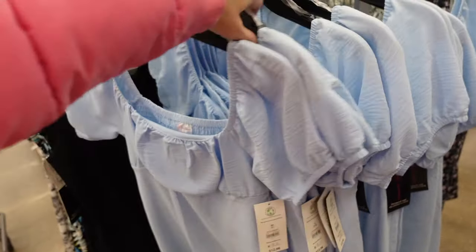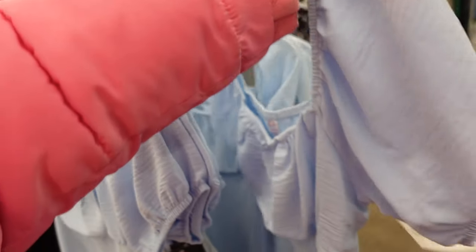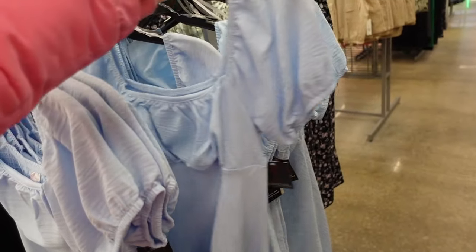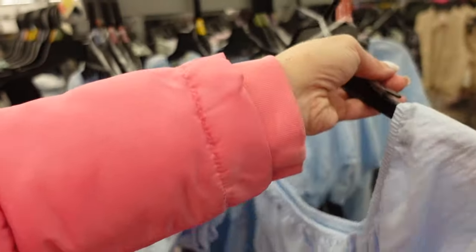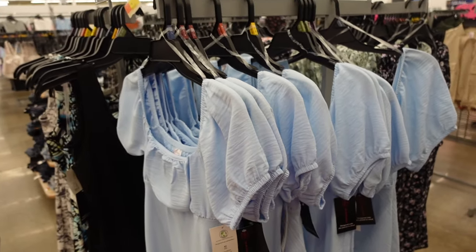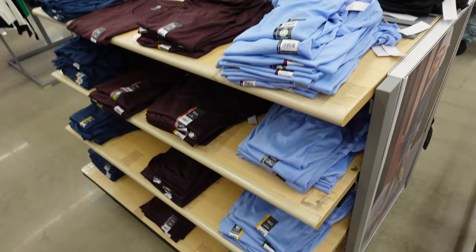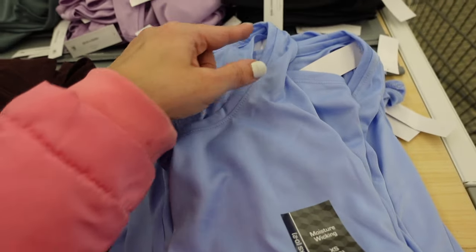These pretty balloon sleeve dresses were added to the website — only $12.98. I would size up; this is the large. If you wanted it a little shorter go smaller, but really nice for the price and really cute colors. I showed it in yesterday's video — yellow, white, and lavender.